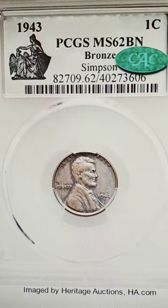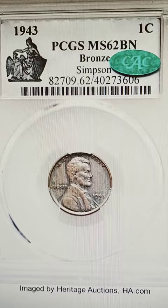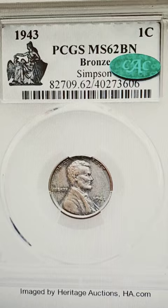Is your 1943 copper cent real or fake? With it fetching well into six figures — $372,000 for this specimen — we're going to show you the top two ways to tell.